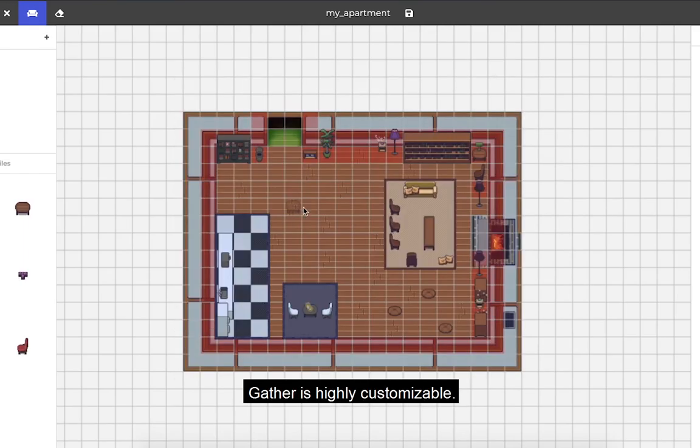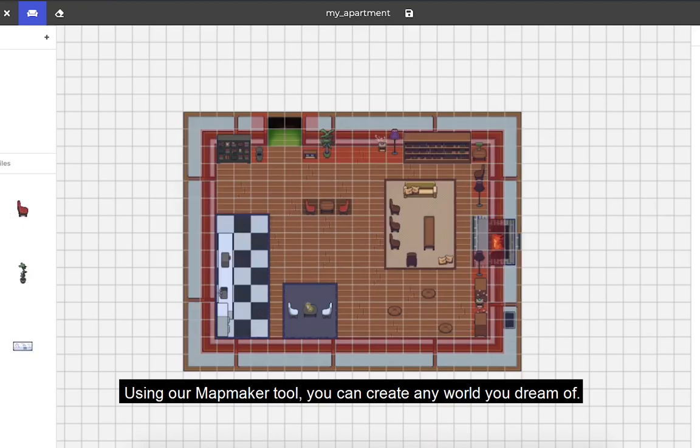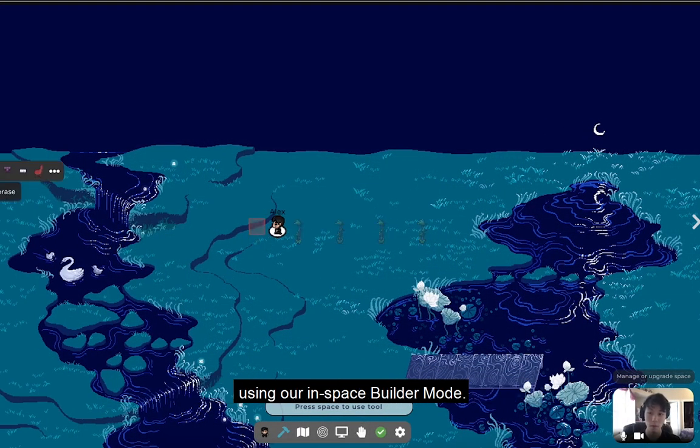Gather is highly customizable. Using our map maker tool, you can create any world you dream of. You're even able to place down objects while in the space using our in-space builder mode.